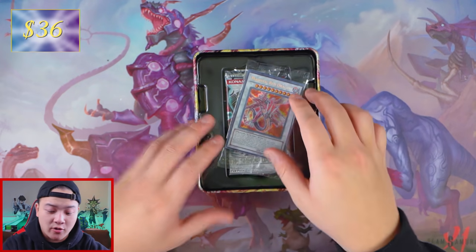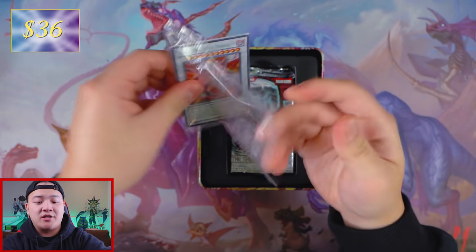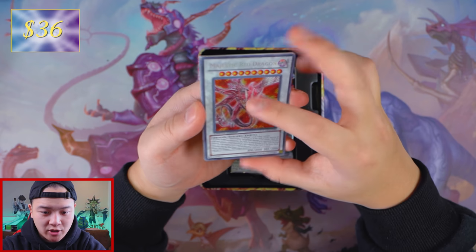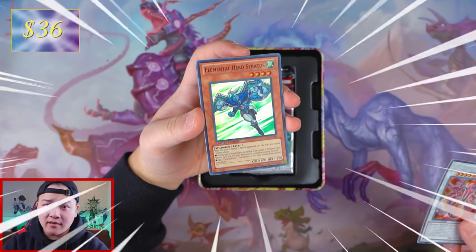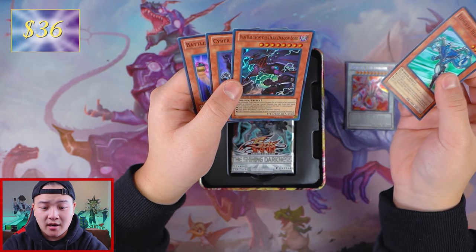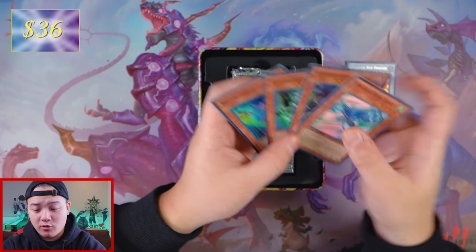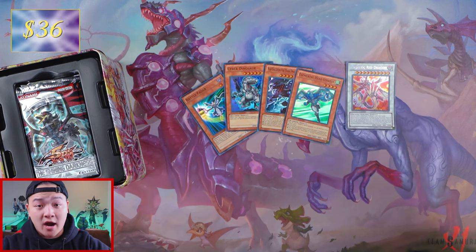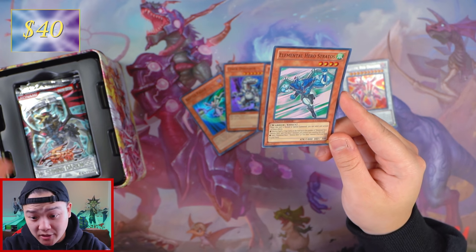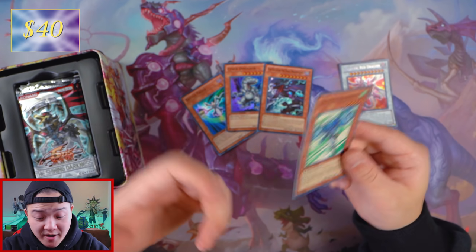This was also the time of Hidden Arsenal 2, Legendary Collection number one, and Duelist Revolution — one of the most revolutionized sets of all time next to Star Strike Blast. So this is the promo pack right here — let's see what we can get. It's been marinating in there for 10 plus years, which is ridiculous. We got Majestic — whoa! Elemental HERO Stratos comes out of this — I did not know that! Stratos right here. We also got Val the Dark Dragon Lord, Cyber Dinosaur, and Battle Fader, which is pretty cool. Stratos is actually worth $4 — not that bad for a 2010 promo!